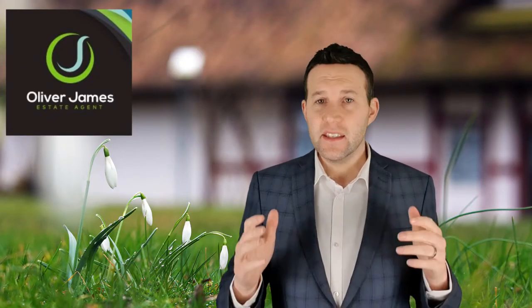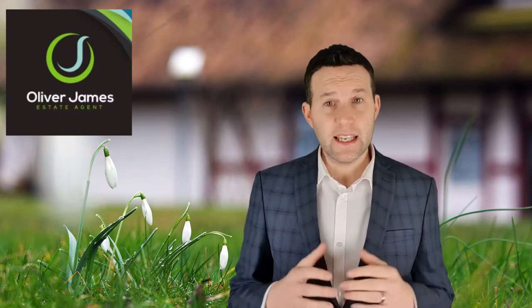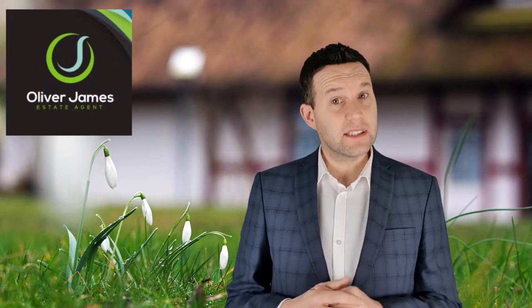How to avoid time wasters when selling your home. In this video I look at ways sellers can identify genuine buyers. With demand currently outstripping supply in the housing market, sellers are in the driver's seat, but there is still one hazard that could derail a sale — the flaky buyer.